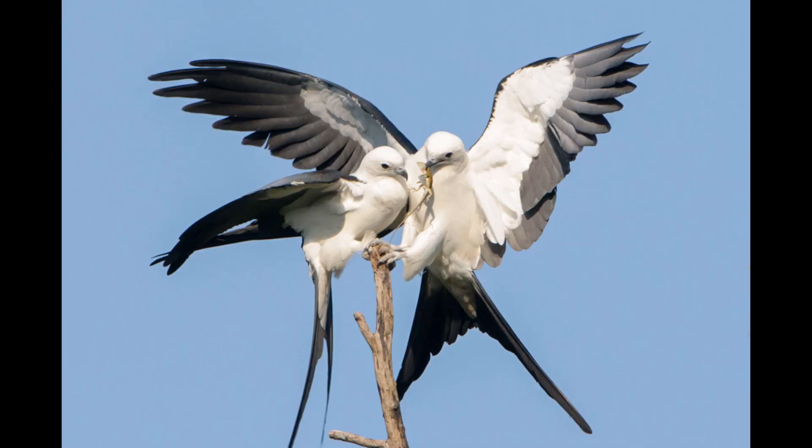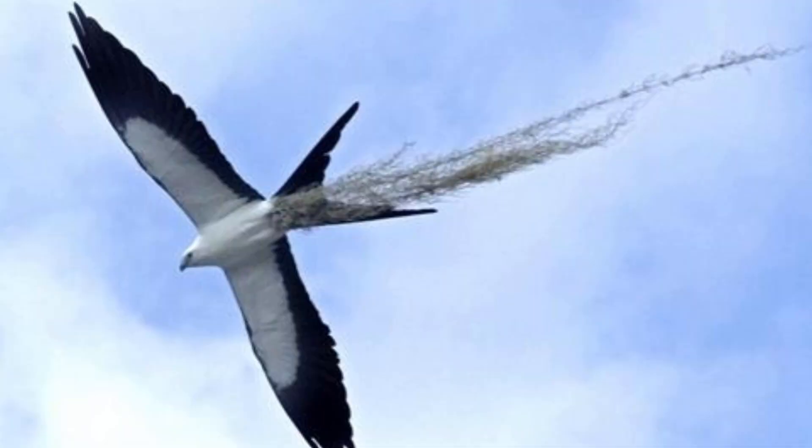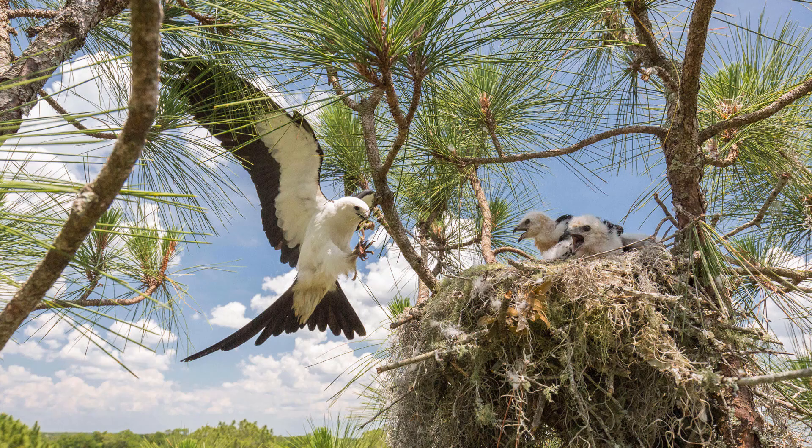When they do finally have a mate, they'll build a nest up in cypress trees or in palm trees about 60 feet up in the air. Around the edge of the nest they'll actually line them with Spanish moss and other lichens, so it's a nice soft material for their young to hang out in.